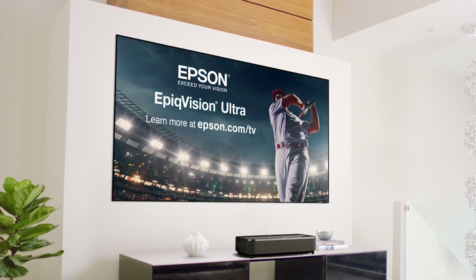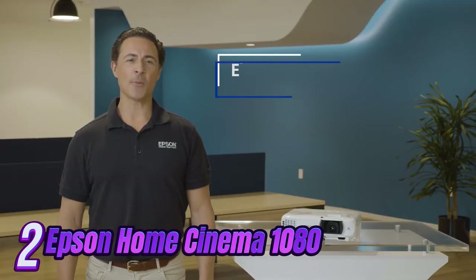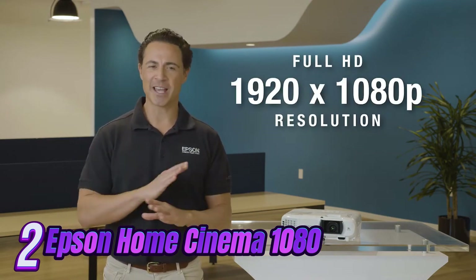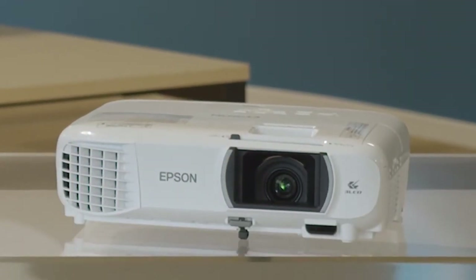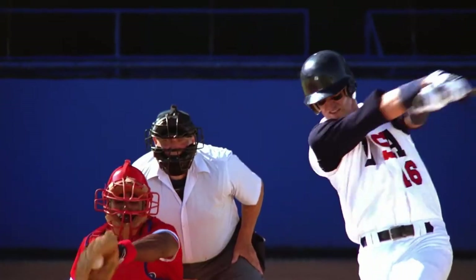Elevate your home entertainment with Epson, where luxury meets technology. Number 2: step into a world of unparalleled luxury and sophistication with the Epson Home Cinema 1080 Home Theater Projector. Immerse yourself in stunning 1080p HD picture quality, bringing your favorite movies, shows, and games to life in vibrant color and crystal-clear detail.